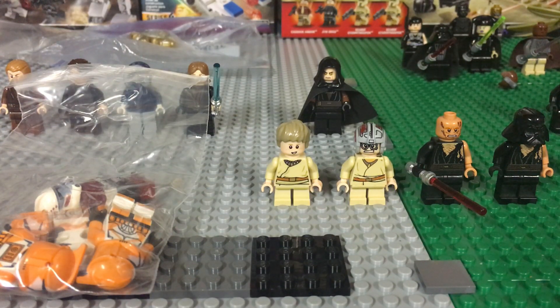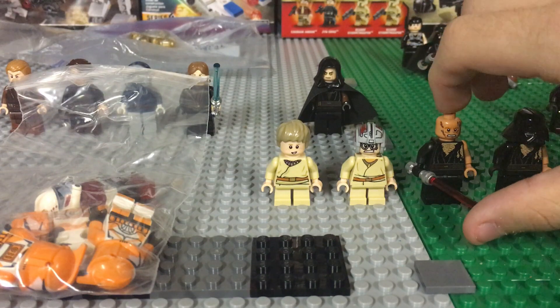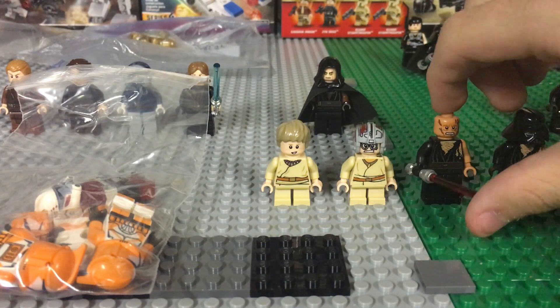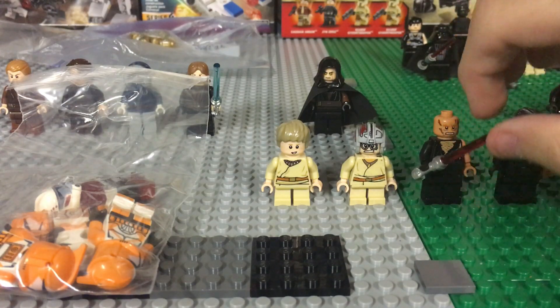Moving on to this next one — two more figures right here. This guy was actually in a previous haul; he gave me one of the damaged Anakins. Looking at it now, this arm is a little loose.